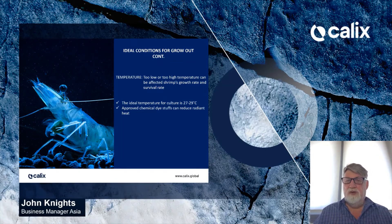Temperature: too low or too high temperature can affect shrimp growth rate and survival rate. The ideal temperature for culture is 27 to 29 degrees C. Approved chemical diatom-based products can reduce radiant heat buildup in the water. Physical shading can also be used, but this is expensive.